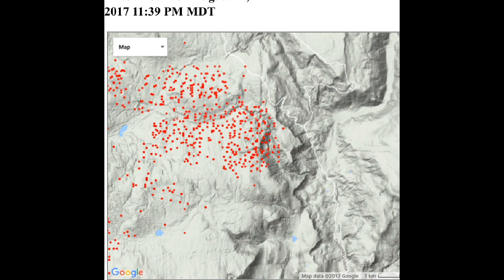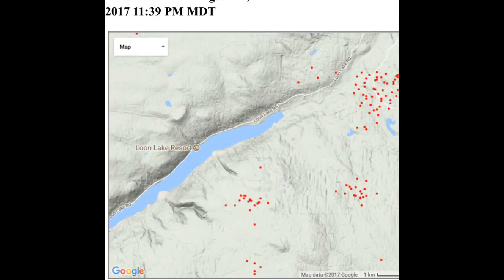Remember that those dots you are seeing can be 500 meters to a kilometer away from their intended source. I'm now looking at the Loon Lake area and I'm not seeing any infrared heat indicated within 1,500 meters of the lake. I am seeing three or four spots just northeast.